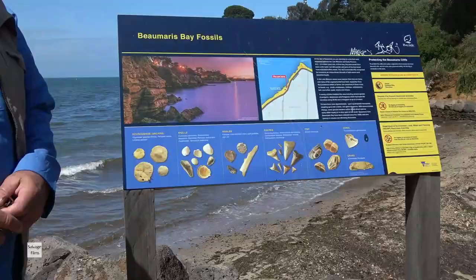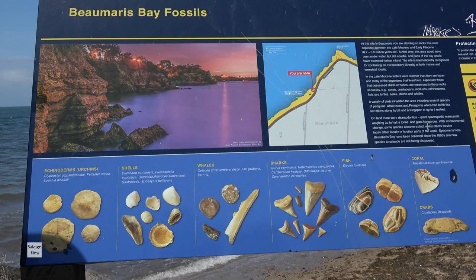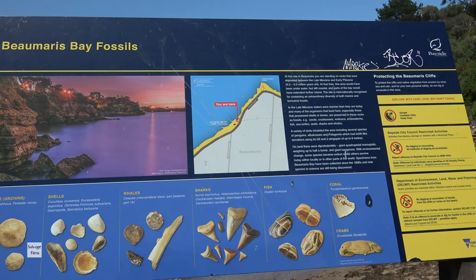This sign is something that both DELP and Bayside Council worked with us on to produce. It gives you a demonstration of what you can find on the foreshore and also includes warnings from Bayside and DELP as to the penalties for digging on the beach.